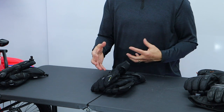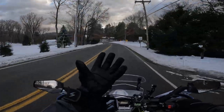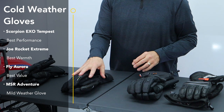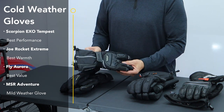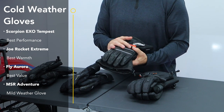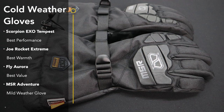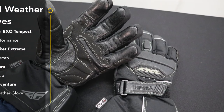The Scorpion is far and away a better-feeling glove — more rigid, more protection, better feel at the controls, and feature-rich with visor wipes on both hands. Having ridden with all these gloves, the Scorpion is the best choice of the bunch. If you want a light feel and versatile everyday glove, the Fly Aurora is great. If you want maximum warmth, the Joe Rocket Extreme is the warmest. And in last place despite some great specs on paper, the MSR ADV glove was my least favorite — it actually underperformed compared to its insulation specs, feeling less warm than the Aurora.